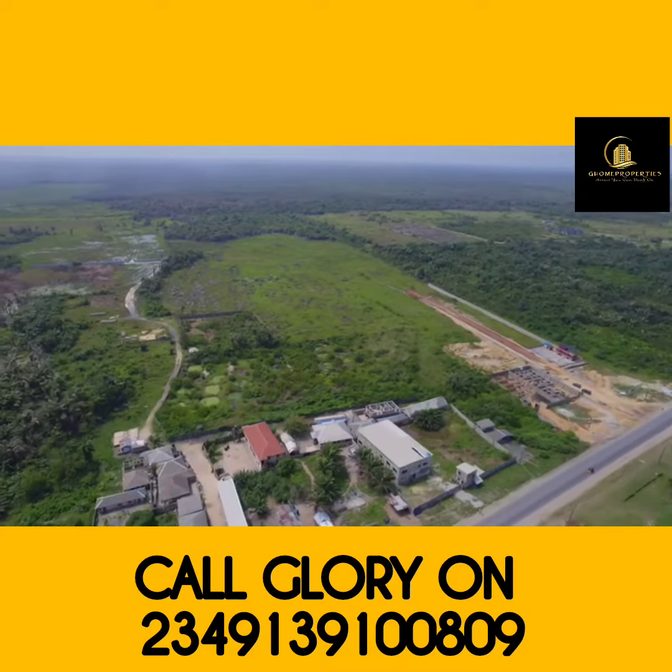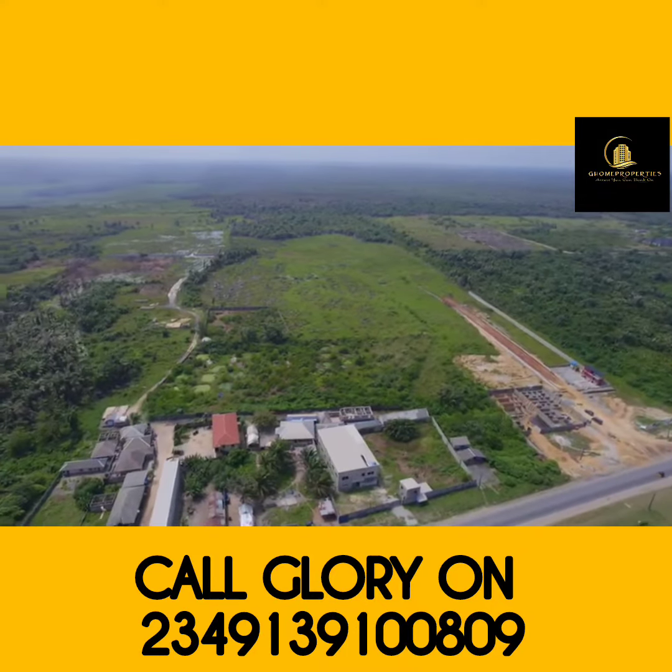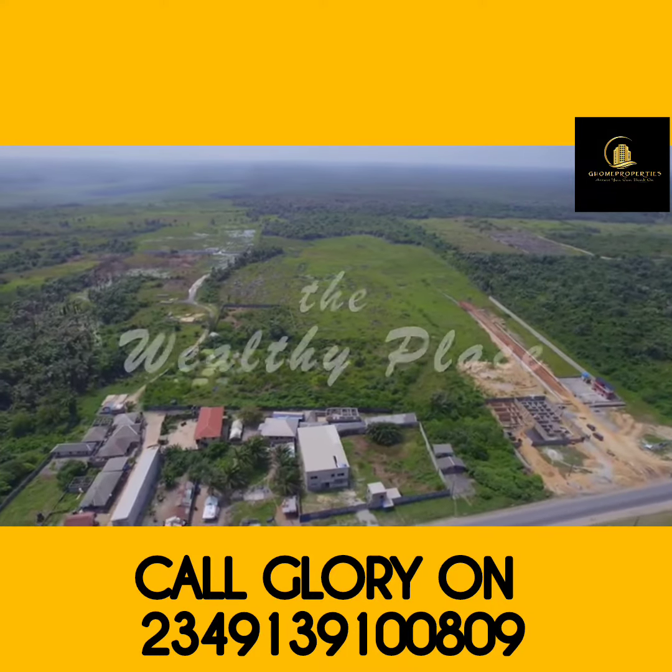Thinking of an estate characterized by wealth, riches, and unimaginable opportunities? Well, welcome to The Wealthy Place.